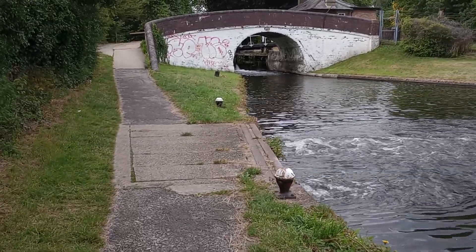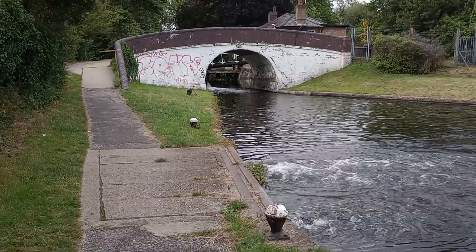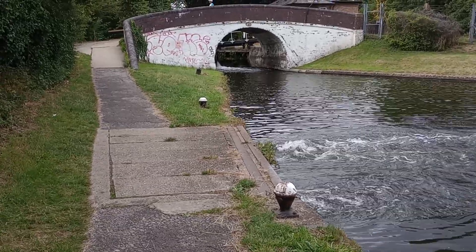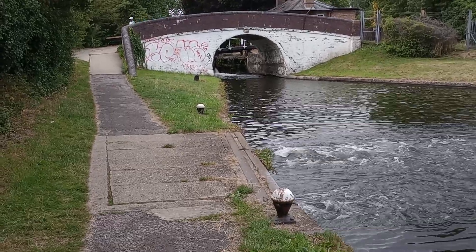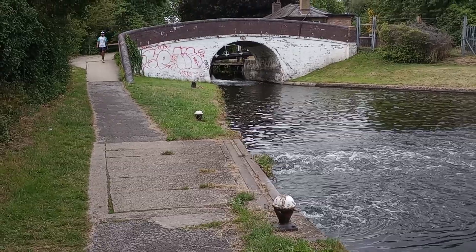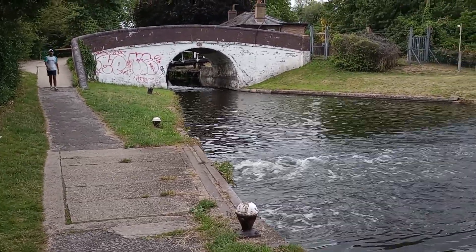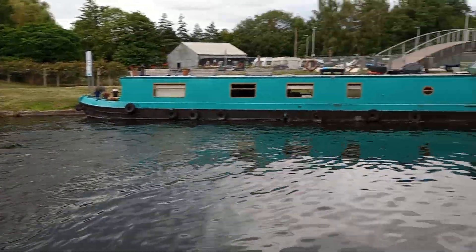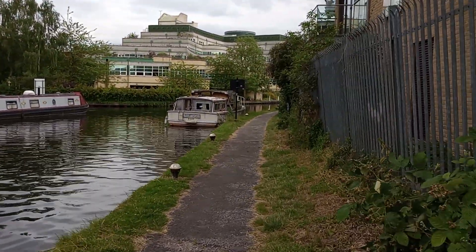The canal was built after all of these, though the Frays was probably built in Domesday Book times, and the canal was built probably about two or three hundred years ago. But of all these three rivers and the canal, the canal is the highest.